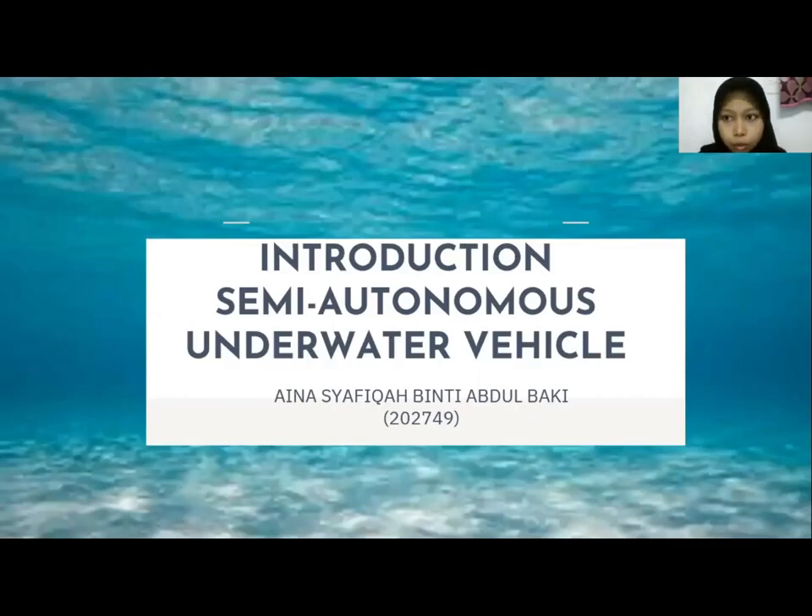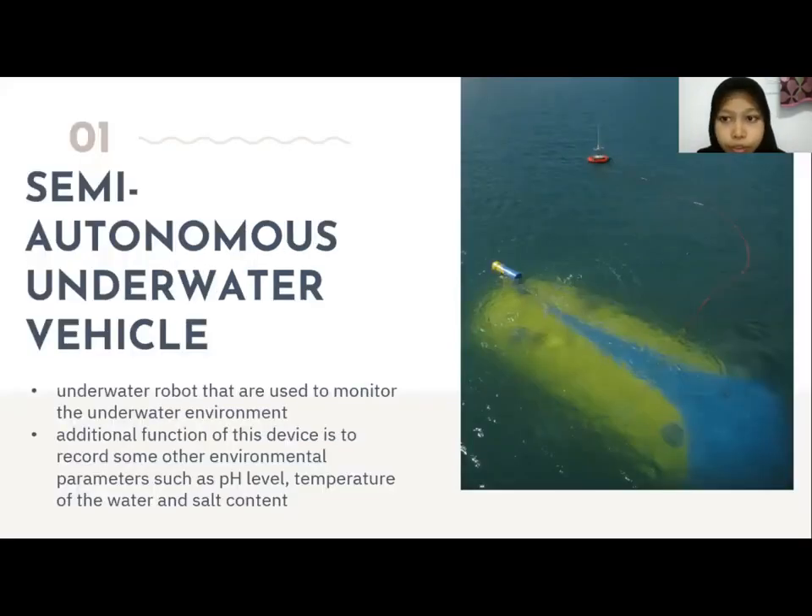Hello, my name is Hanya Kapital and my exam number is 30749. I will now present the introduction of semi-autonomous underwater vehicles. What is a semi-autonomous underwater vehicle? SAUV, or semi-autonomous underwater vehicle, is an underwater robot used to monitor the underwater environment.